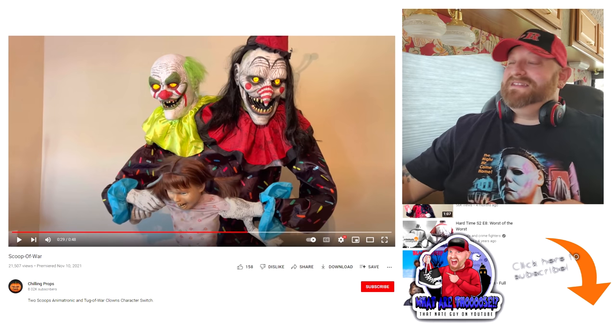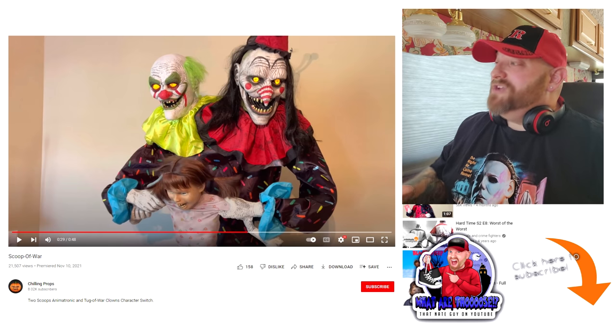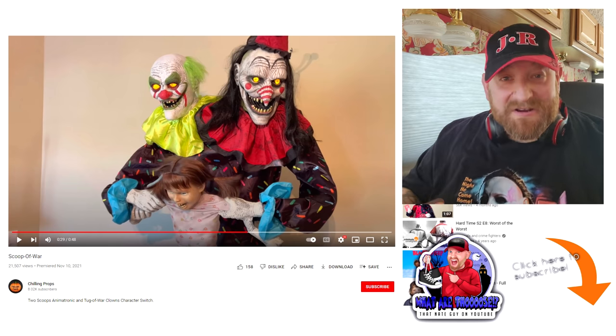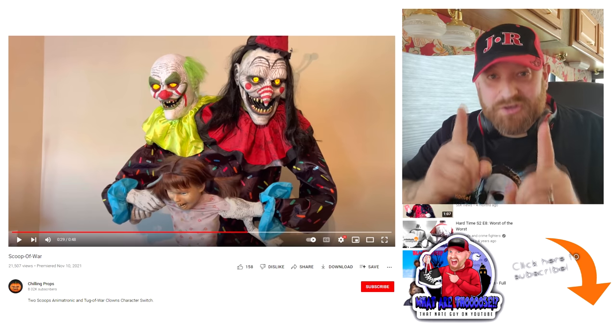All right, so that's it today, guys. I just wanted to take a look at those and I wanted to do it with you guys along, because I know how much you love Halloween and Spirit Halloween and Halloween animatronics, and I want to share them all with you. Tell me in the comments below which one you like better — Tug of War or Two Scoops.